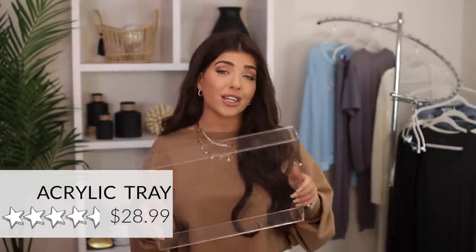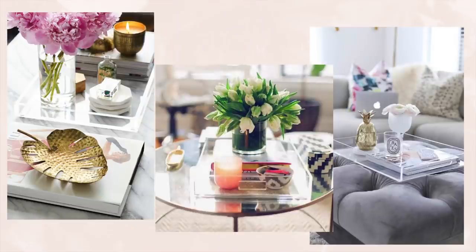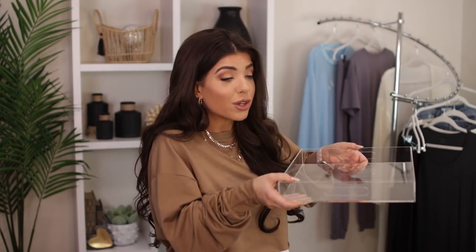Next, I have this gorgeous clear lucite tray. I've seen a lot of trays like this retail between $50 to $100, and I've seen some for less on Amazon but they weren't this big. This one is around $28 and it's a really fantastic size — 12 by 16 with a two inch lip on it. You can use it as a desk organizer, a tray on an ottoman, or a serving piece. It has two open handles and no hardware, so you don't have to worry about matching anything. It also comes in white and a frosted color. This is just a can't-miss decorating item that would go with any decor.